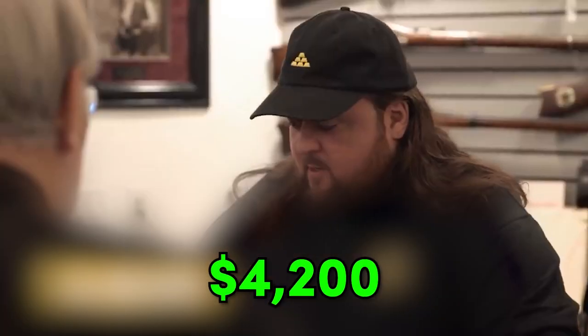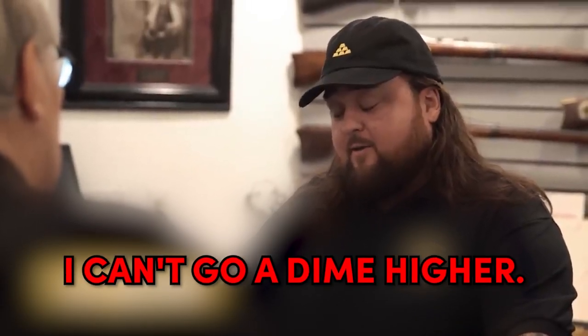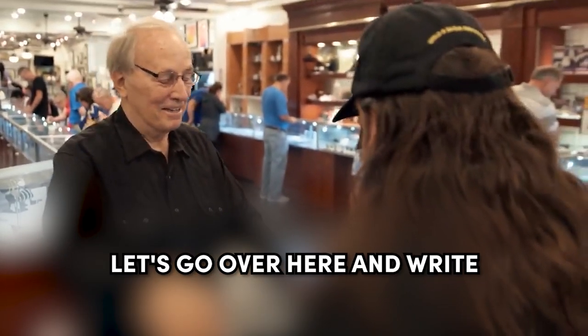Well, how much would you like to get for them? $4,200. Would you take $2,800 for them? No. $3,500 is my bottom. I can do $3,300, but I can't go a dime higher. I'll accept your deal on a handshake. Okay? All right. Let's go over here and write it up.